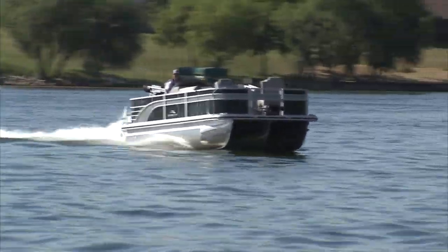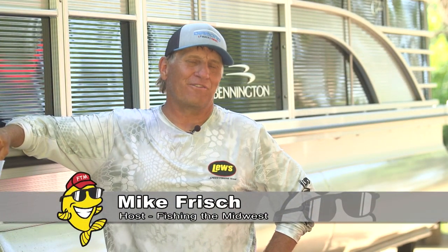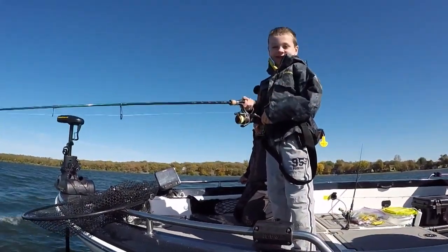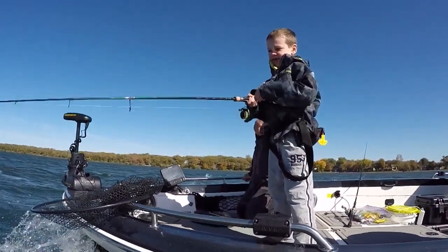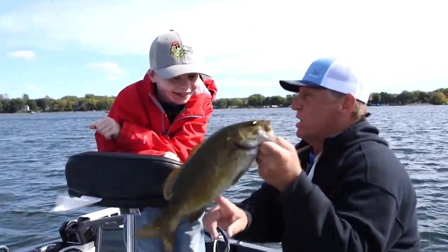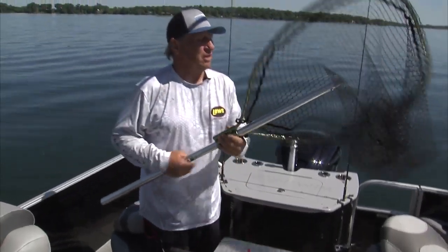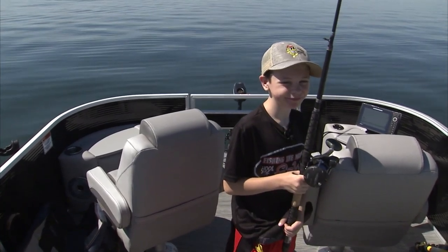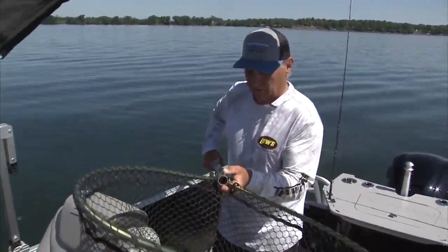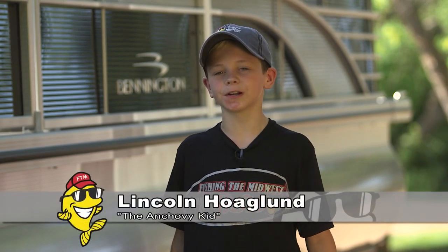Today we're fishing with Lincoln Hoagland, the Anchovy Kid. Lincoln has become a friend of Fishing the Midwest — he was actually the winner of the School of Fish drawing several years ago. We have so much fun fishing with Lincoln that we have him back every year. Today Lincoln and I are going to go see if we can catch some walleyes and maybe a giant northern pike. We're going to use a pontoon for the first time.